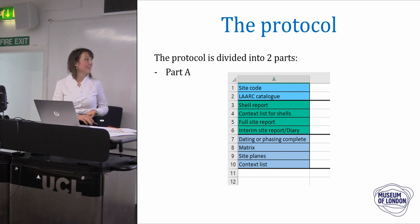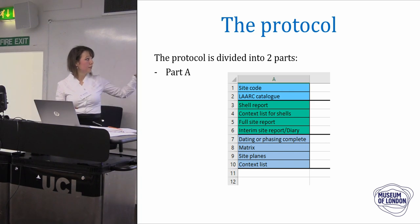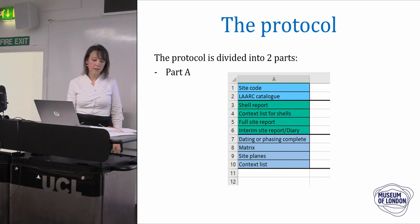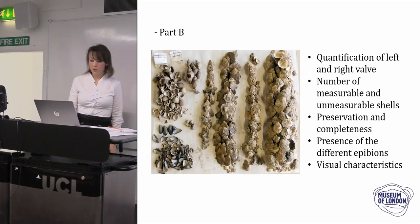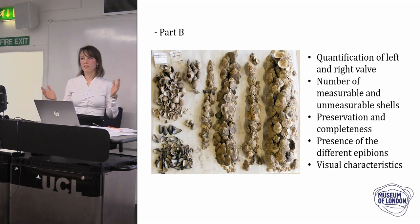In August I teamed up with a PhD student from Sheffield University called Angela Maccarinelli, and we created a protocol divided into two parts. The first part looked at the records — from very basic things like site codes to whether we have a report or a shell report. The second part involved actually looking at the shells. We identified the five most common shells in London, and then focused on oyster shells as the biggest assemblage. We looked at left and right valves, which were measurable or unmeasurable, preservation, completeness, epifauna, and visual characteristics.